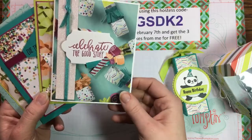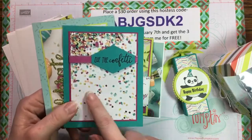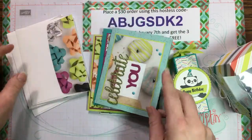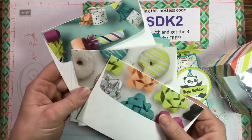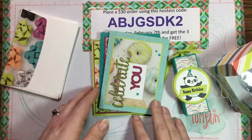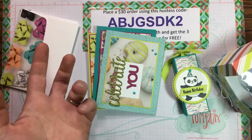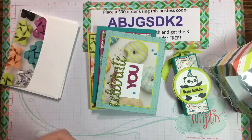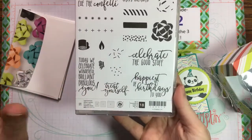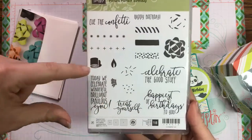The class comes with your own entire stack of the designer series paper. There are three options: the first option is $35 and includes the Picture Perfect stamp set and the full stack of designer series paper. The stamp set has great sayings like 'Treat Yourself,' 'Hello,' 'Happiest of Birthdays to You,' 'Celebrate the Good Stuff,' 'Cue the Confetti,' plus images for party horns, candles, and a realistic bow.